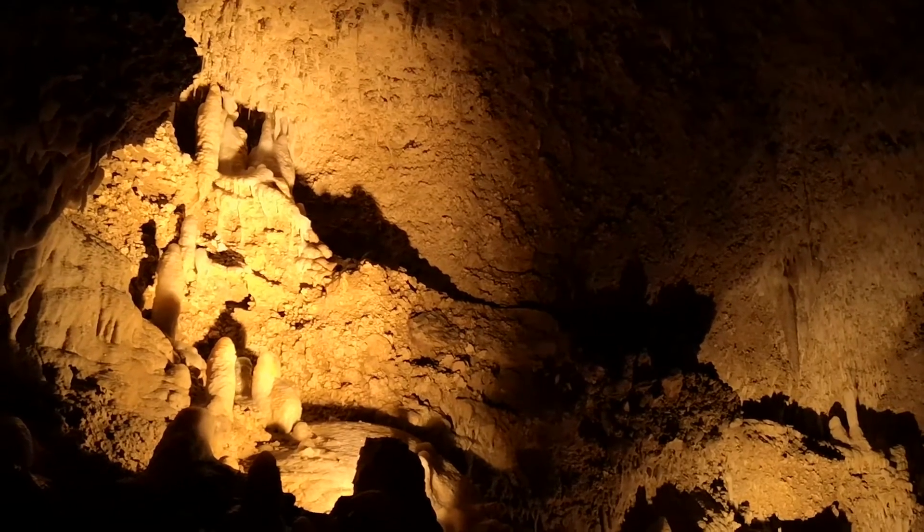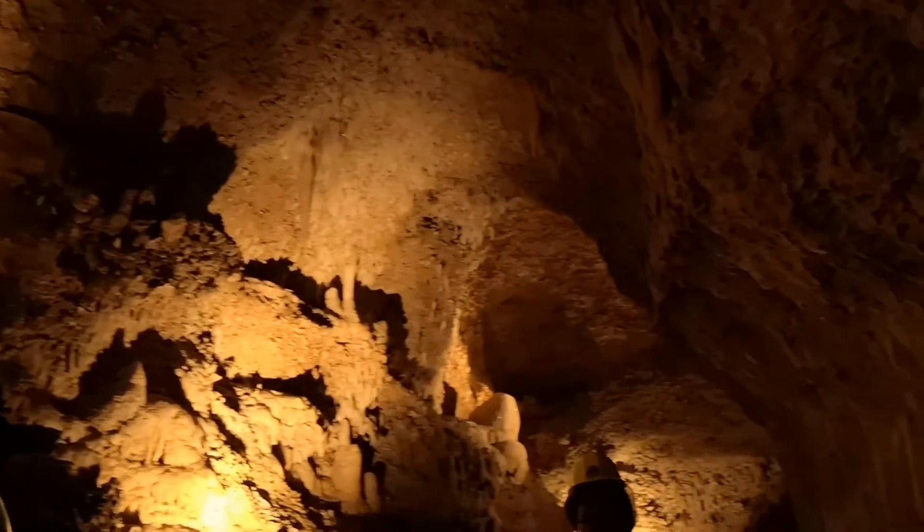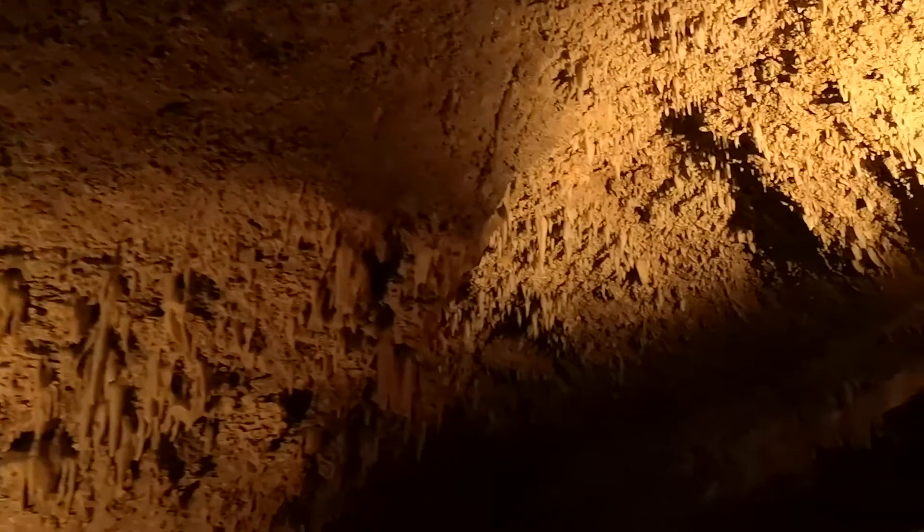There are two other tours that we offer. This is called the signature tour. There's also a walking tour where you walk through the entire cave. And for the more adventurous ones, we have a wild tour where you hike, climb, crawl, and get wet and muddy — you get to explore beyond what you're seeing today. That tour lasts about three hours and is our adventure tour. Both tours are by reservation only.